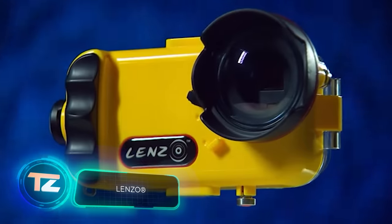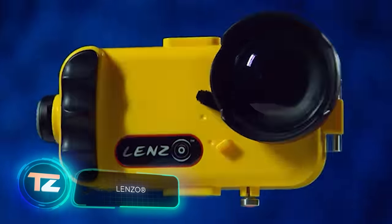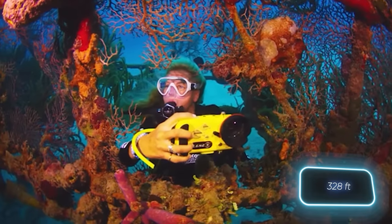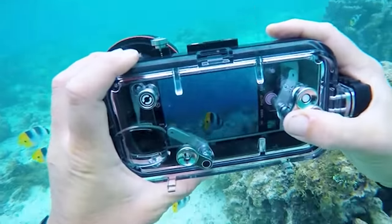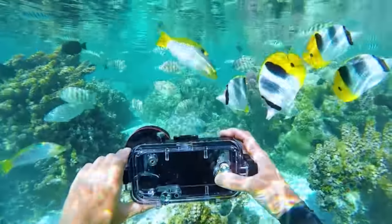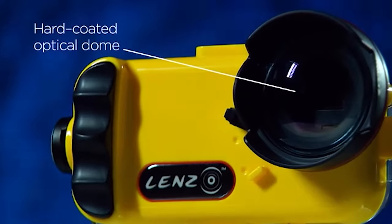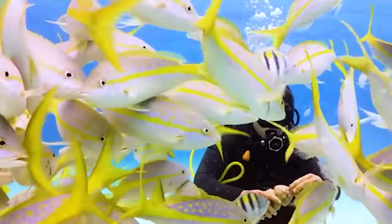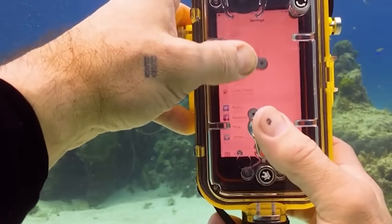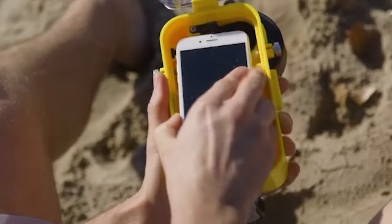Turn your iPhone into a dive camera with this incredible device. These cases allow you to take your smartphone to a depth of 100 meters and use it with ease as if you're on land. They're made of aluminium with ceramic coating. The designers plan to create other accessories such as lighting, tripods, and interchangeable lenses, and they're collaborating with Jean-Michel Cousteau, son of the famous explorer Jacques Cousteau. The case is sold for $229.